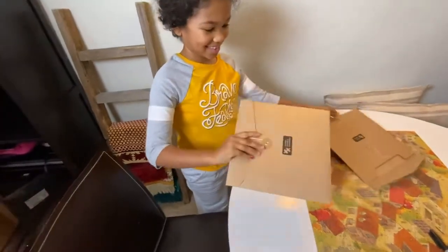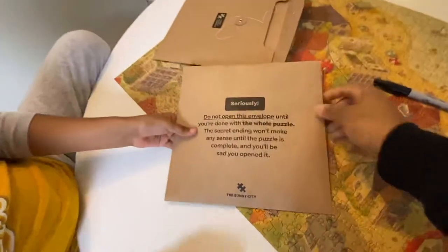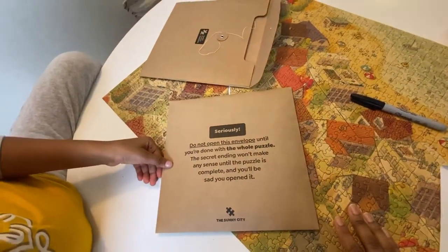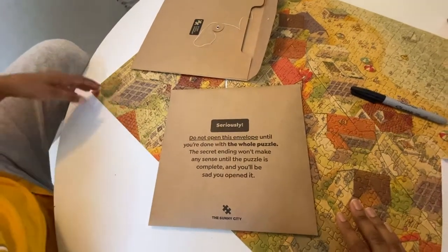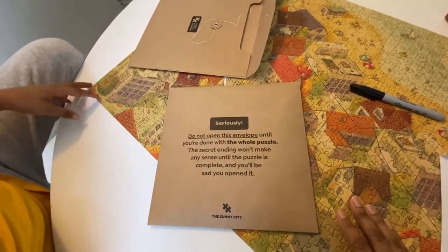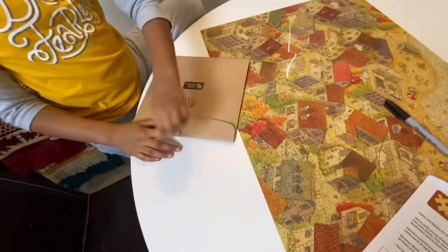Nora, you can do the honors. Okay, what's in it? Is there any clues? 'Do not open this envelope until you're done with the whole puzzle - the secret ending won't make any sense until the puzzle is complete and you will be sad you opened it.' Okay, there you go.